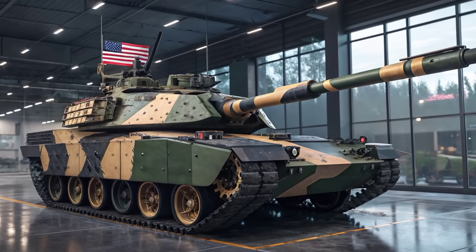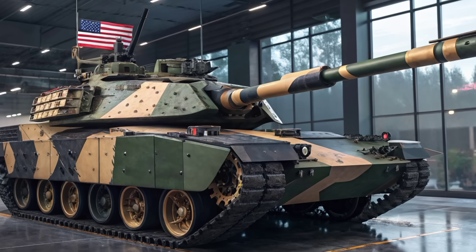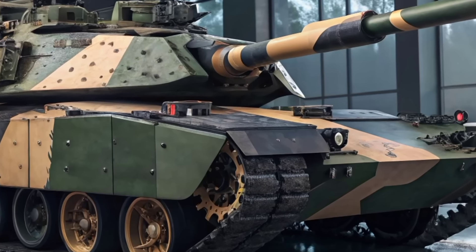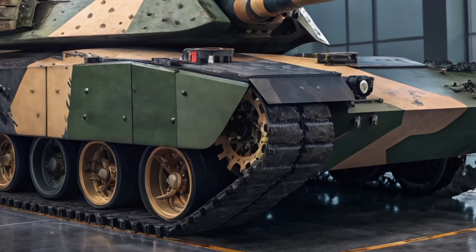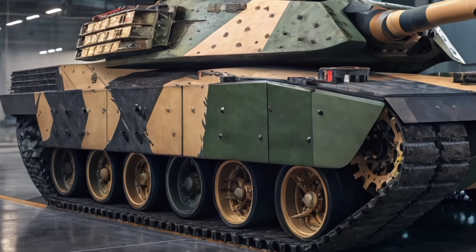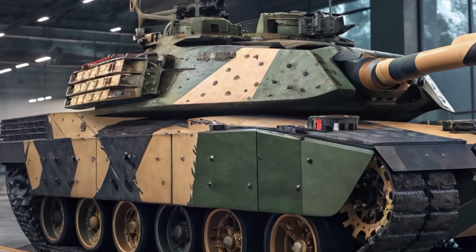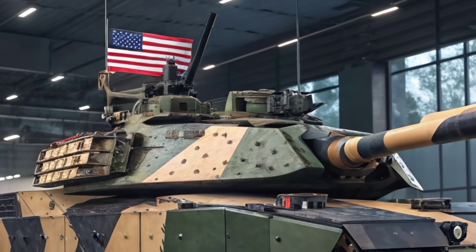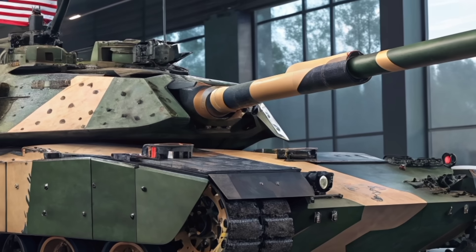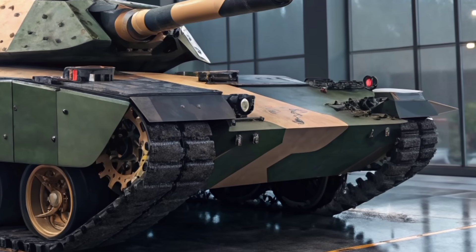The M60 Patton tank has long held a place in the history of armored warfare, but in 2026, it has returned in a way no one quite expected. What was once seen as a relic of Cold War strategy has been completely transformed. This isn't a museum piece rolling back onto the battlefield — it's a reinvention of an American classic, re-armed, upgraded, and ready for combat. The question is, just how powerful is the 2026 M60 Patton, and can it really stand against the modern threats of today's high-tech battlefields?